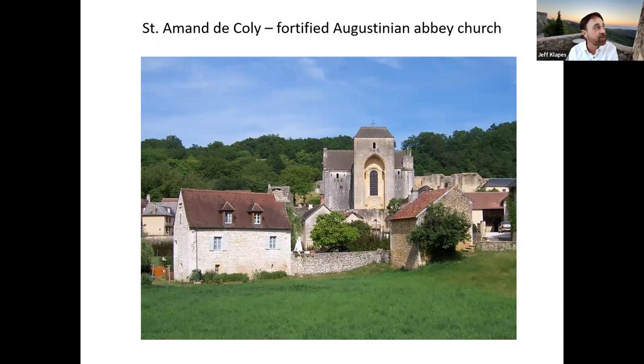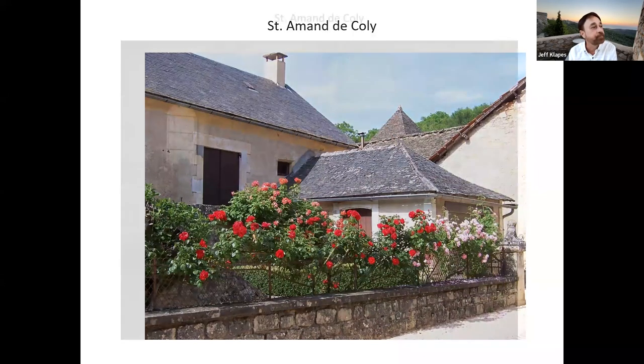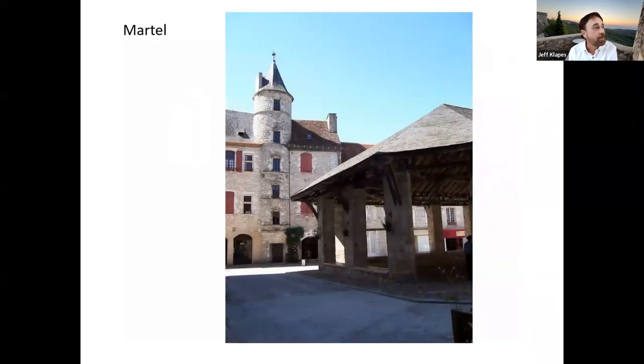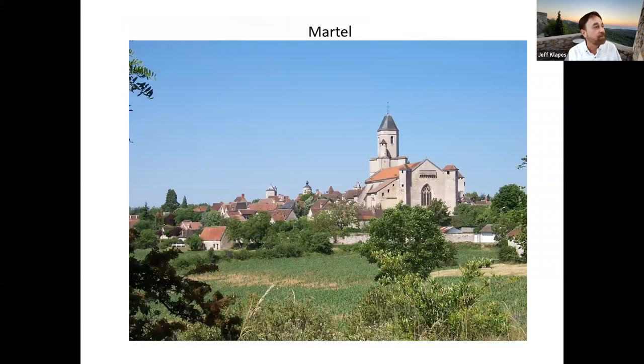Right around the corner is another pleasant little village called Saint-Amand that has what looks like a castle but is actually a church — an Augustinian Abbey built to serve as protection from raids. That's a gorgeous little town. Here's another town called Martel, named for Charles Martel — 'martel' means hammer, and he was known as Charles the Hammer. He defeated the Saracens at the famous Battle of Poitiers further north in France in the eighth century, founded a church in this little village, and a town grew up around it.